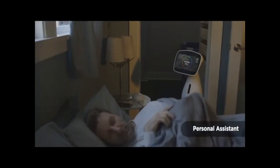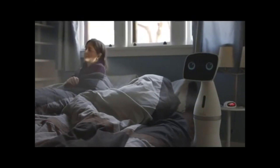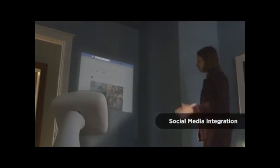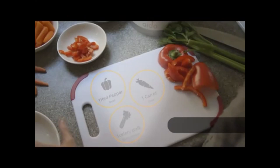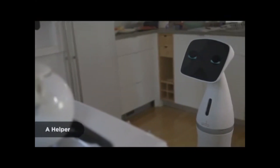Ido is a part of your family. Good morning. He's an intelligent, capable, and affordable companion. Morning, Ido — what's going on today? He can do just about anything. The help you have always wanted.